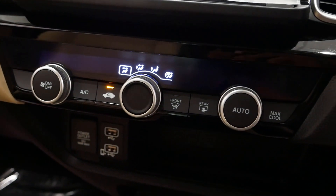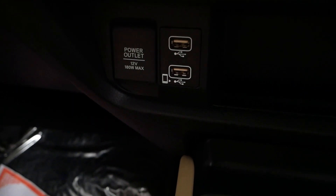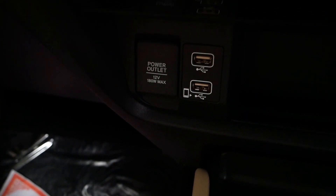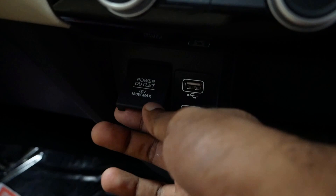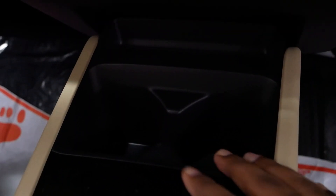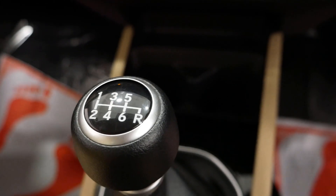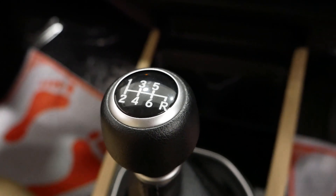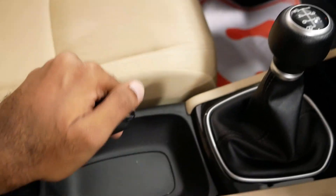In the center console, there is a 12V power outlet and two USB ports including a fast charging port. There are two square-shaped cup holders. The transmission options are a 6-speed manual gearbox or a 7-speed CVT shifter.